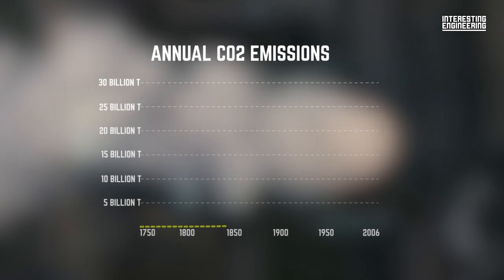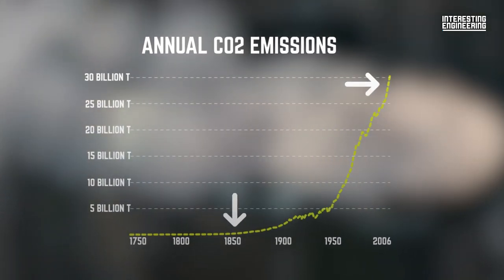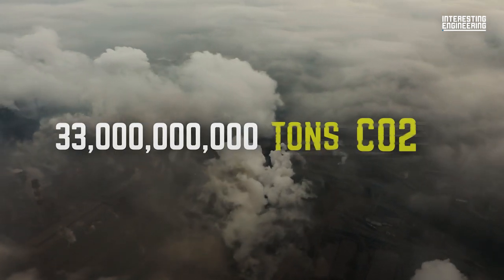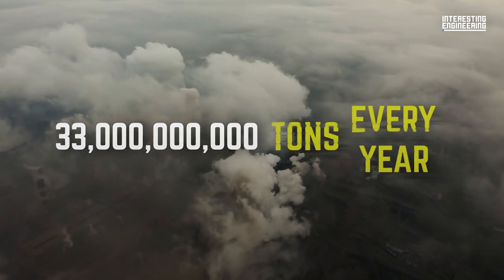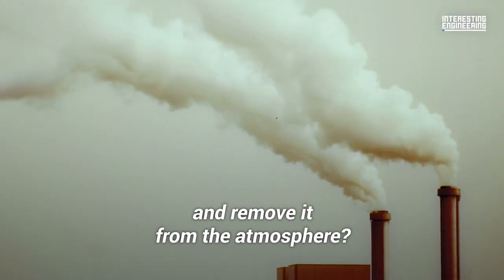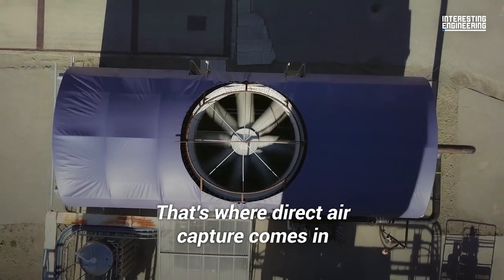The world went from emitting this much carbon dioxide to this. Now about 33 billion tons of energy-related carbon dioxide are emitted every year. So what if we could capture carbon dioxide and remove it from the atmosphere? That's where direct air capture comes in.